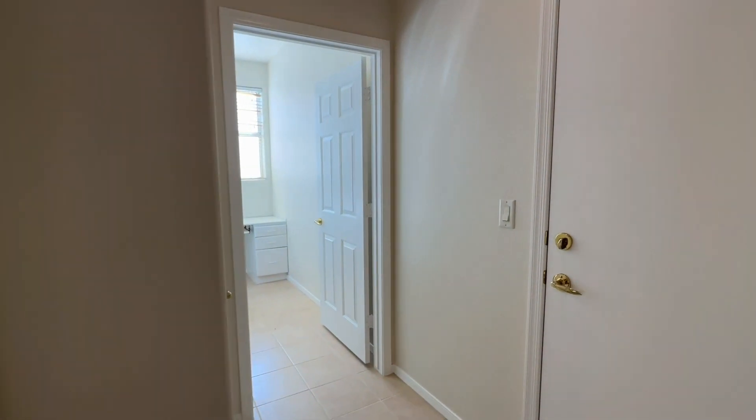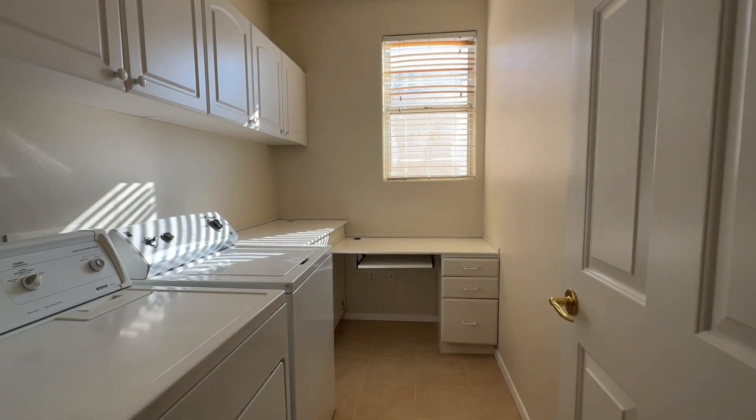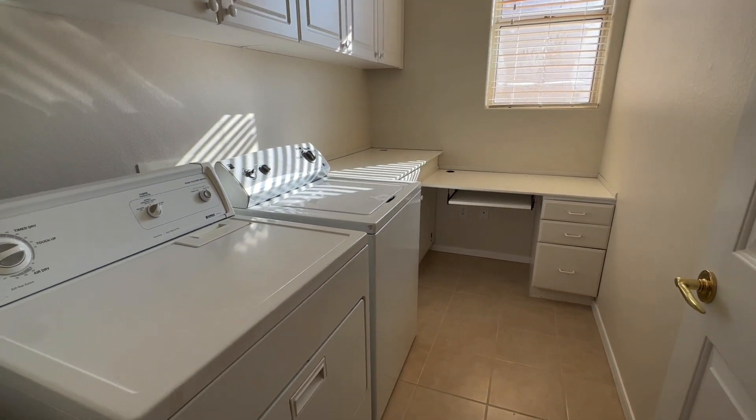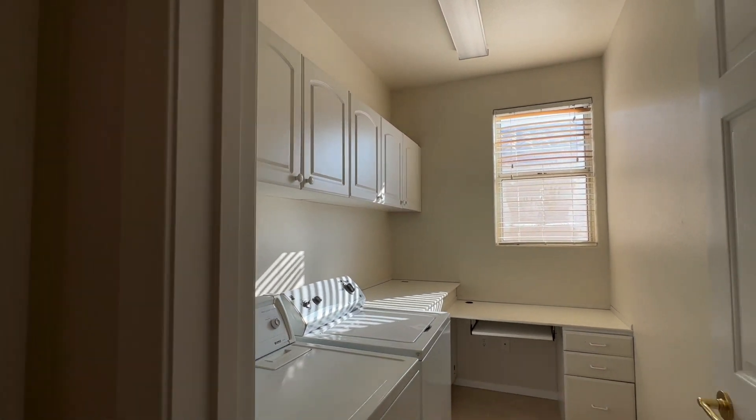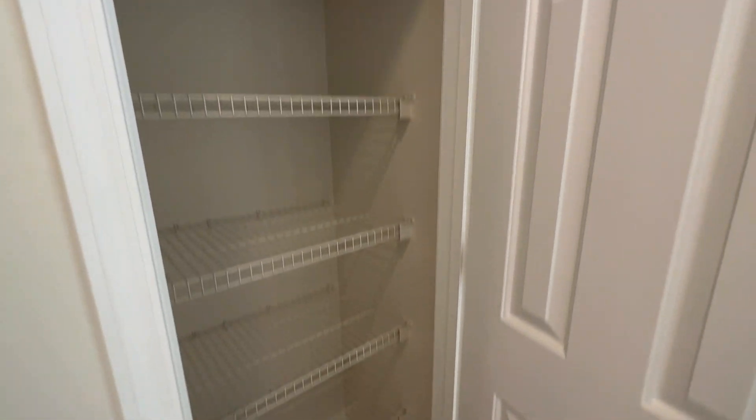So back towards the garage — let's check out the laundry room. They have a little built-in desk. We have a linen closet or a storage closet.